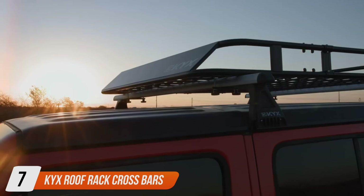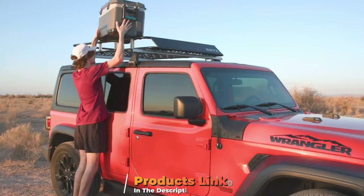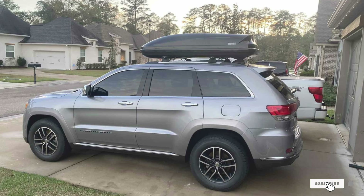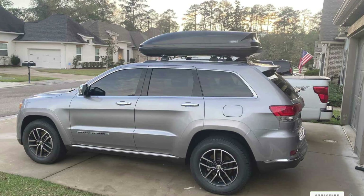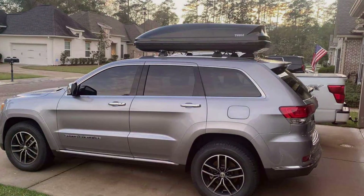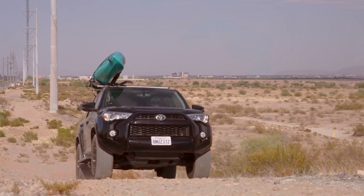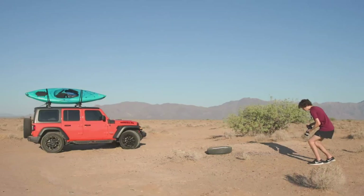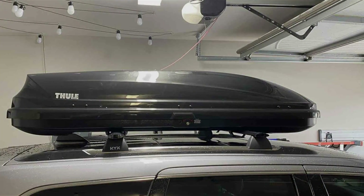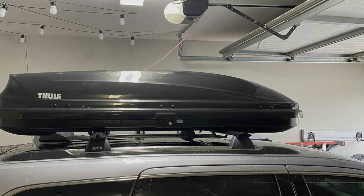Last but certainly not least, at number 7 we have the KYX Roof Rack Crossbars, meticulously engineered to enhance the cargo carrying capabilities of your 2011–2021 Grand Cherokee. Crafted with precision and durability in mind, these crossbars are constructed from high-quality aluminum alloy, ensuring exceptional strength and resilience to withstand various weather conditions and heavy loads. With a sleek and aerodynamic design, the KYX Roof Rack Crossbars not only elevate the appearance of your Grand Cherokee but also reduce wind noise and drag, enhancing fuel efficiency and driving comfort. The streamlined profile seamlessly integrates with the vehicle's roofline, providing a stylish and functional addition to your SUV.